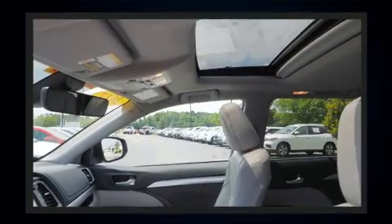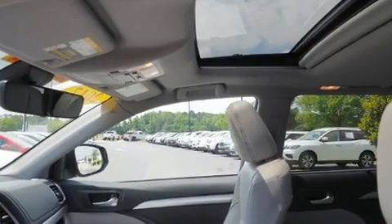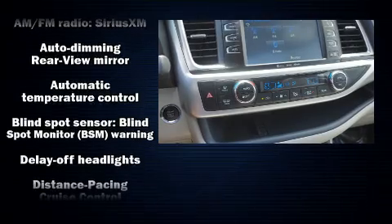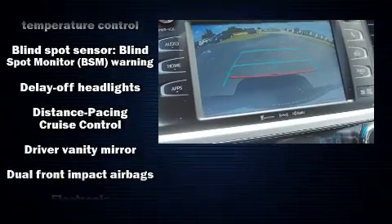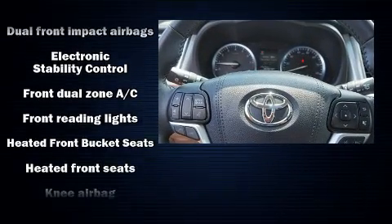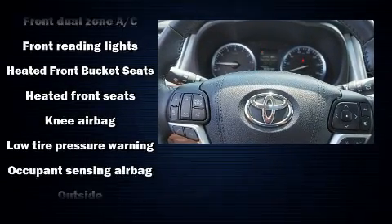Safety equipment has been integrated throughout, including head curtain airbags, front side impact airbags, traction control, brake assist, a panic alarm, and four-wheel disc brakes with ABS. Adaptive cruise control maintains a preset distance behind the car ahead of you, simplifying highway driving and enhancing safety.